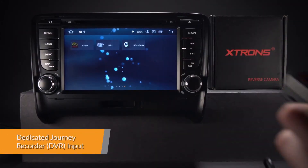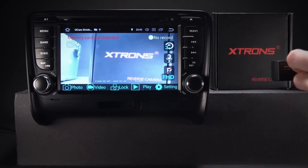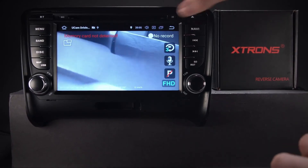The radio comes with a dedicated DVR input, making it simple to connect an Xtron journey recorder to the unit. This helps to record and capture live events whilst on the road.